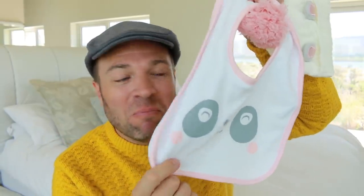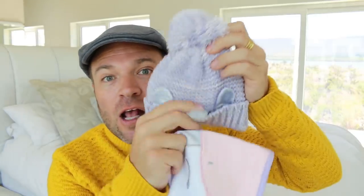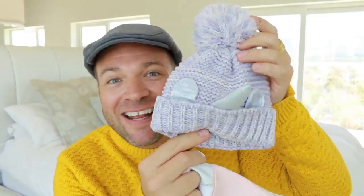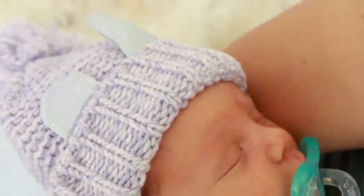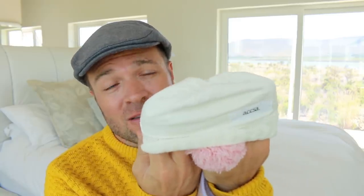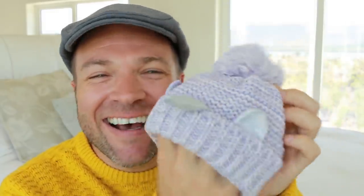Now are you ready for a cuteness overload? AXA sent us something for baby Juliet — a cute little teddy bear beanie as well as the teddy bear bib. Don't you just love this? I mean, this is the cutest thing in the world. But if that wasn't all, they also sent a little unicorn beanie and the matching unicorn bib. Now these are machine washable, they're nice and warm, and we try to keep baby as warm as we can in winter. These bibs are 100% cotton, nicely absorbent, really great quality. I just love the lining they've used inside to keep baby's head nice and warm, and I love the way this little horn just sticks out.